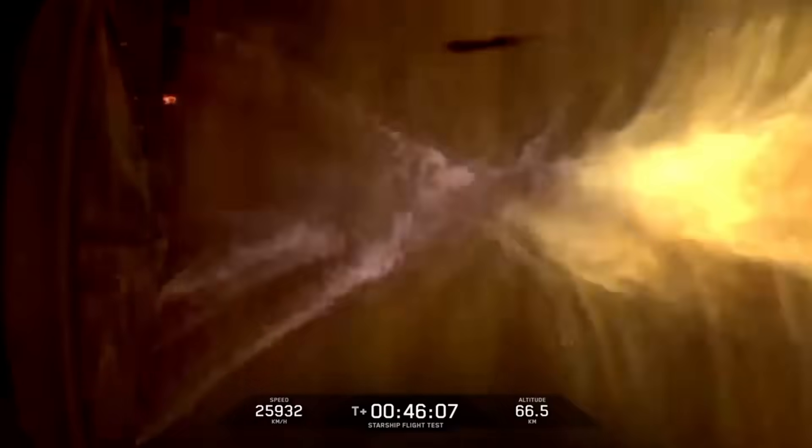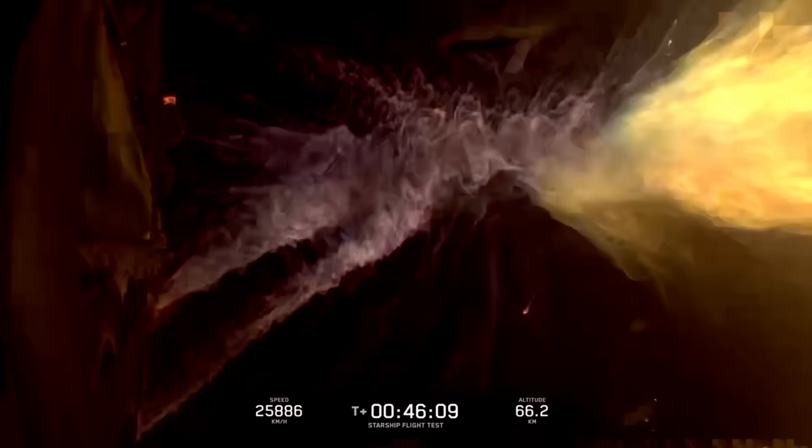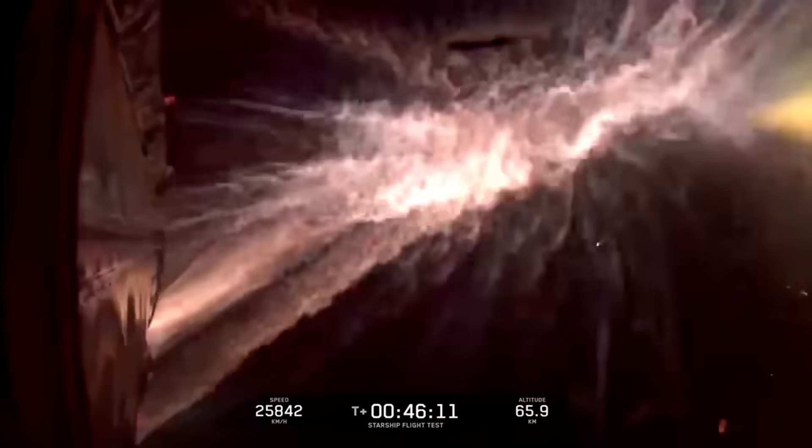The FAA evaluated each exception prior to launch approval and verified they met public safety requirements. As for the booster, the FAA subsequently determined the debris did not fall outside of the hazard area.